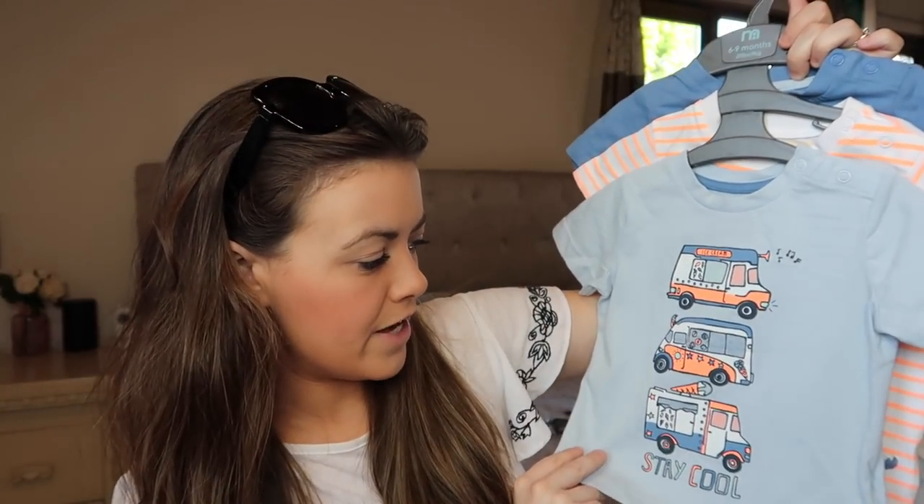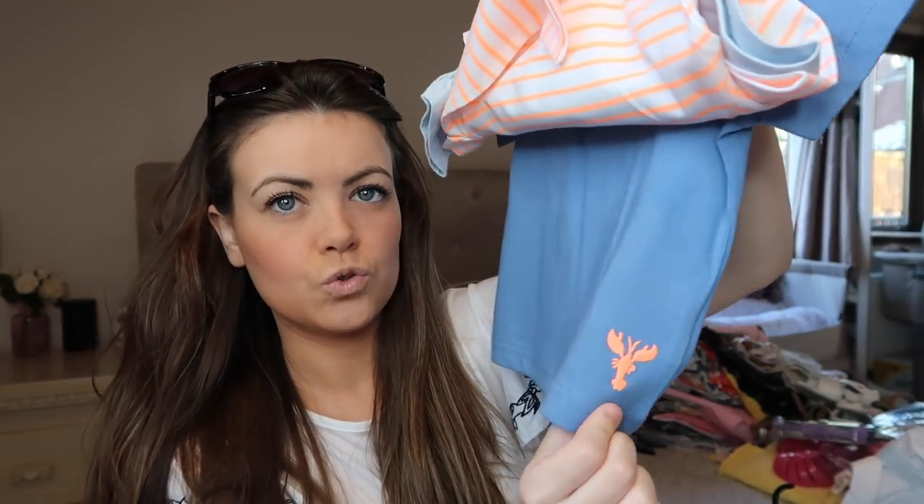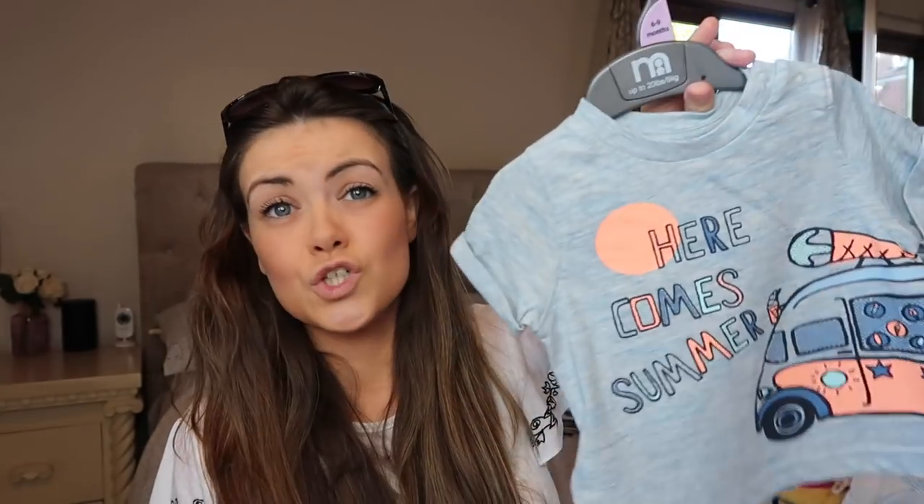It's just like a camper van ice cream one, an orange and stripy t-shirt, and then just a plain blue one with a little scorpion thing. I picked these up because they were in the Mothercare sale — they were £10 going down to £6 — but you can get similar things pretty much everywhere. It's going to be really hot in Turkey so it's probably going to be a vest or nothing, but these are great for the UK anyway. There's another one I picked up — it's just got a little ice cream van and it says 'here comes summer'. That was £2 in the sale.